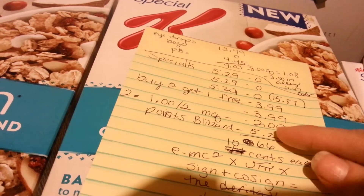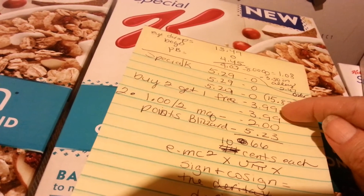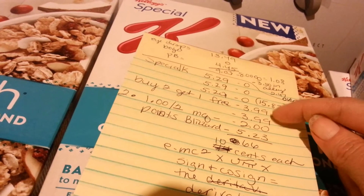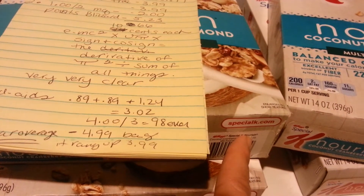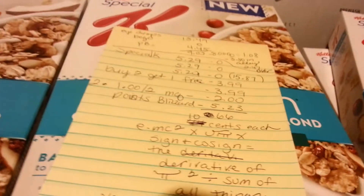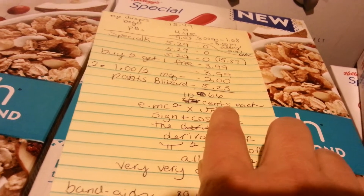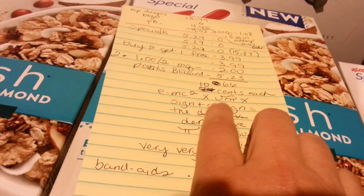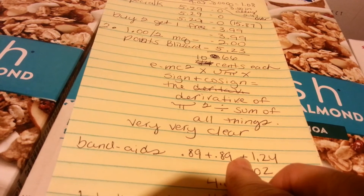The Points Blizzard equivalent would be $5.23 that you subtract from that. The buy two, get one free takes off $3.99 — that's the maximum value on the coupon; it doesn't matter when you scan your card. Then I had two $1 off two manufacturer coupons on the two that I bought and the other two that I bought, and then those two were the ones I got free with the coupon. So that makes it $0.66 for six boxes of cereal, or approximately $0.10 each.